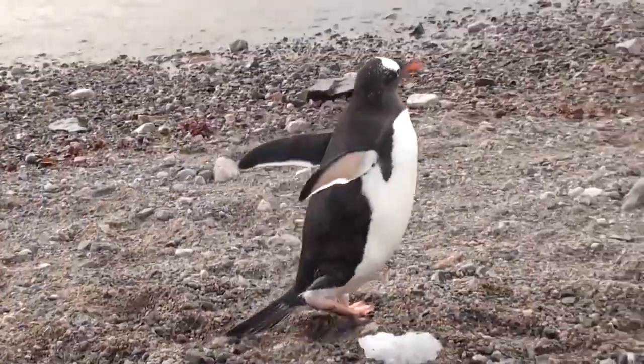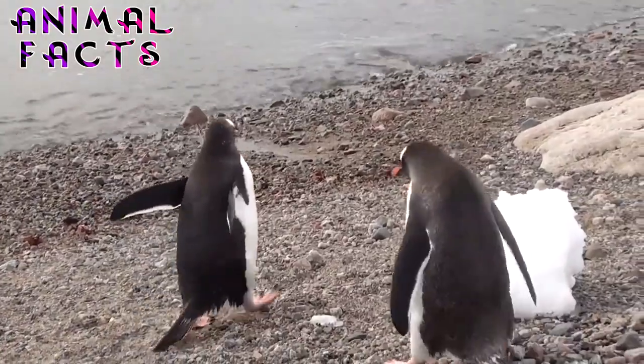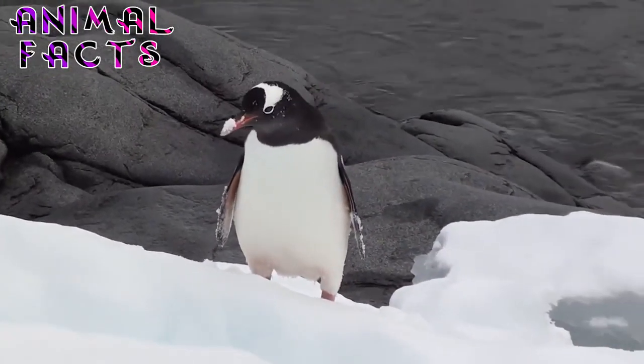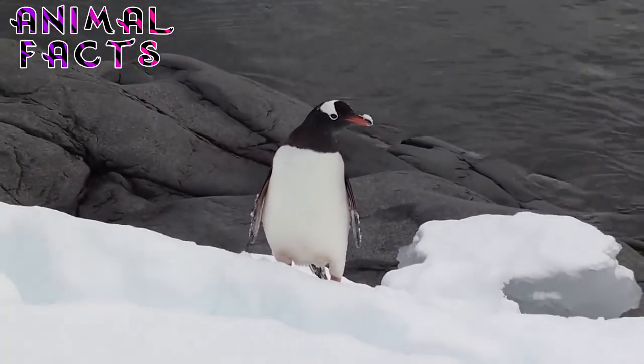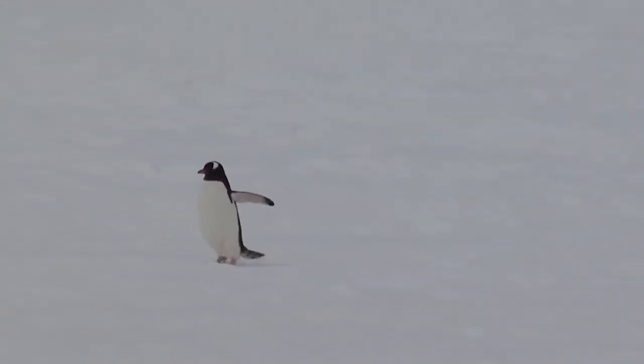These penguins are migratory, and they are absent from their colonies during the months of April to September, when they make long journeys of thousands of miles. They are one of only two species restricted to Antarctica — the other species is the emperor — and stay within the limits of the Antarctic ice pack. Adelie penguins are the smallest of the Antarctic penguins.